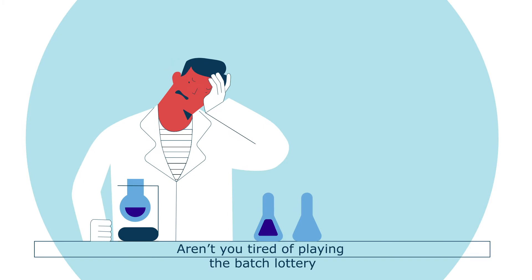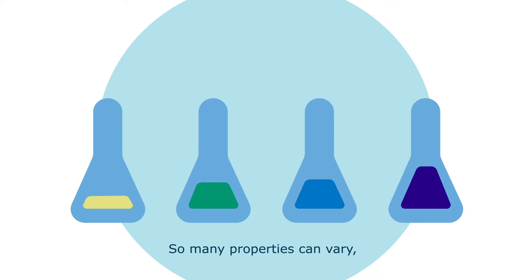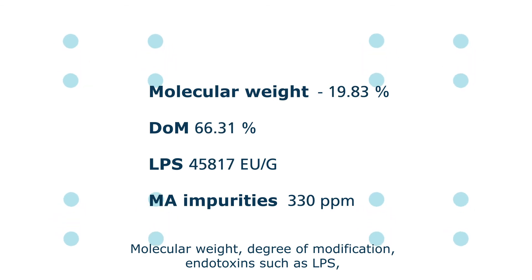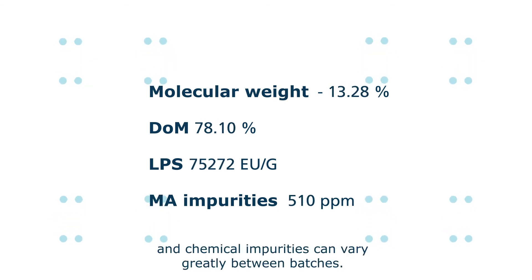Aren't you tired of playing the batch lottery every time you need to make a new GelMA batch? So many properties can vary, even using the same protocol. Molecular weight, degree of modification, endotoxins such as LPS, and chemical impurities can vary greatly between batches.